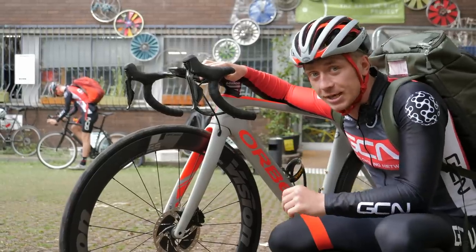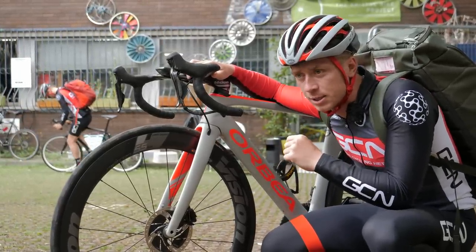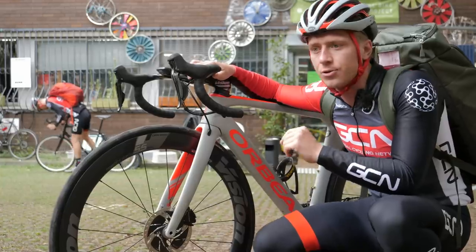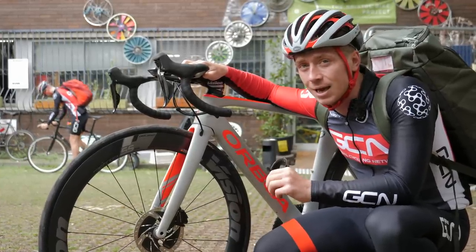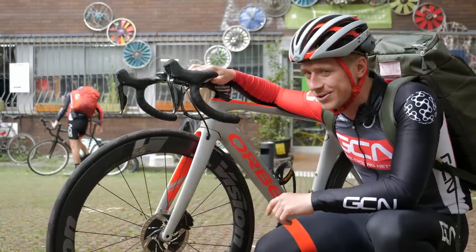I am really going to put the hammer down as soon as we go to really make Ollie work for this one. I think I'll probably leave him for dead on the open roads, but I'm going to try and make it count through the city streets as well. He's got no chance.